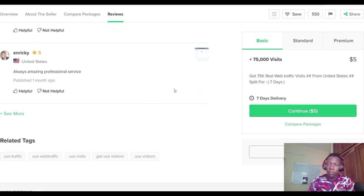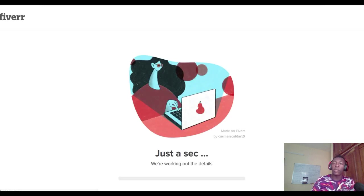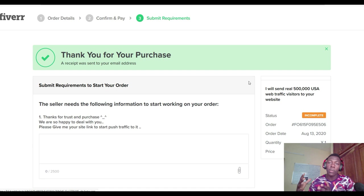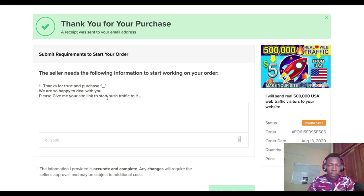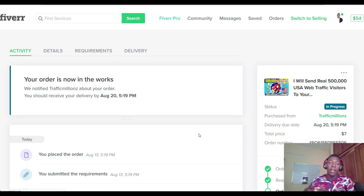I click continue, go to checkout, and confirm and pay to purchase the second gig. I go to the LeptoConnect LinkTree link, copy it, and submit it in the order form. I start the order and now I'm going to wait and see if we get any quality traffic and are able to make any sales from these Fiverr gigs.